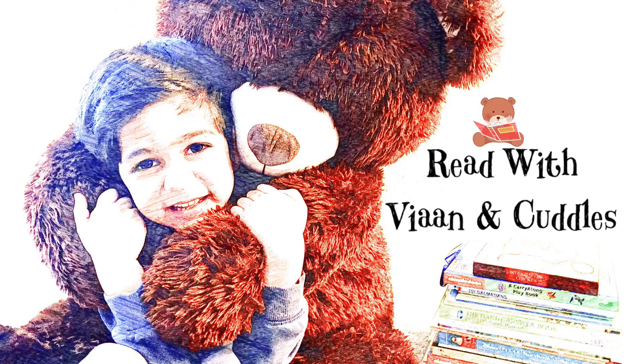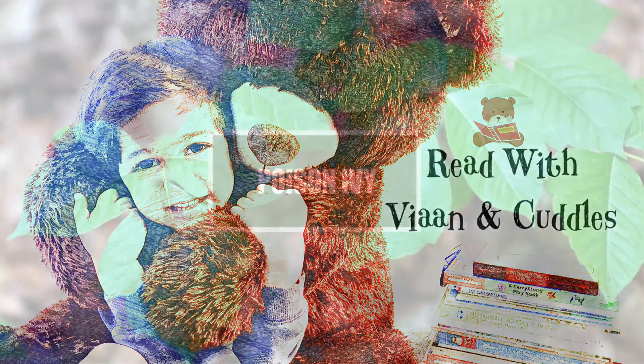Hi friends, this is Vian and my best friend Cuddles. Today we're not going to read any book, but we have done some online research on poison ivy, and we thought to share it with you all.